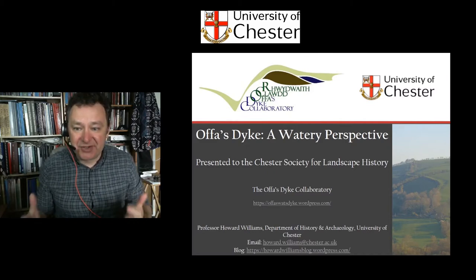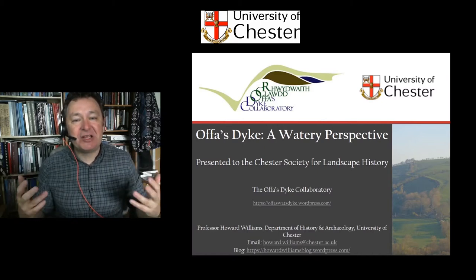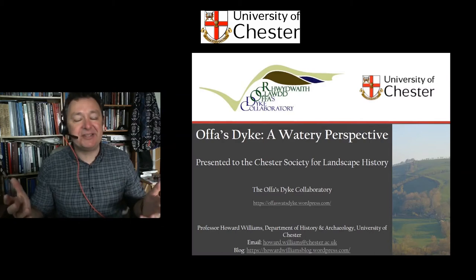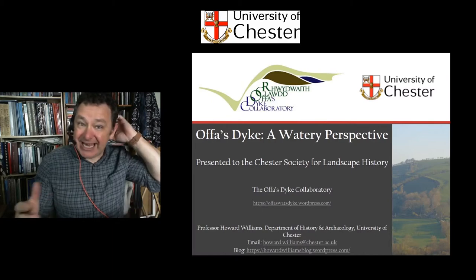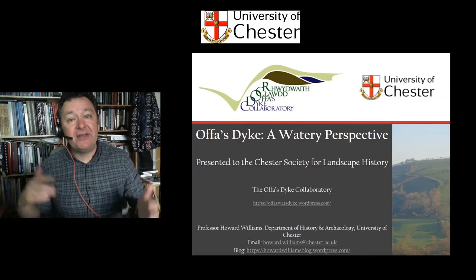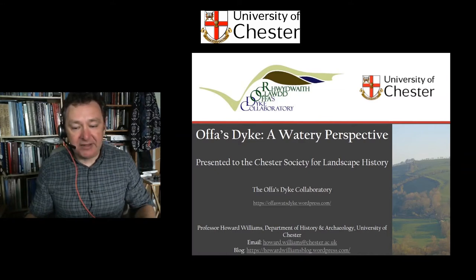I hope this is a broader, useful resource. Welcome. You are attending the first half of a two-part activity for the Chester Society for Landscape History, but I hope this is a standalone, useful presentation. I'm going to break it into two parts: this first part gives you the background, and then a second video takes you through my data and approaches.